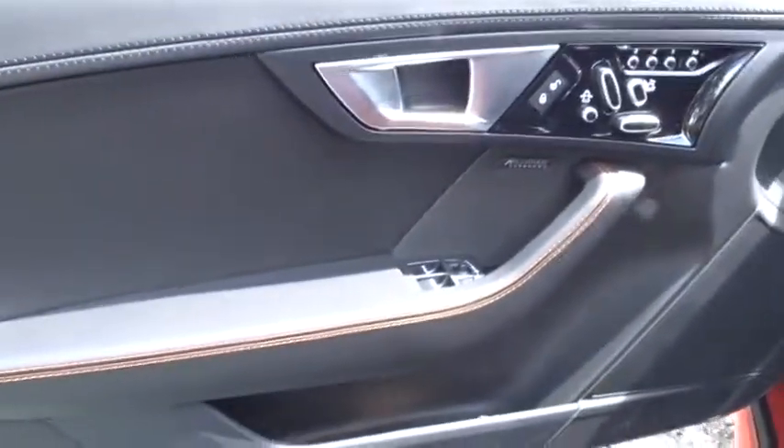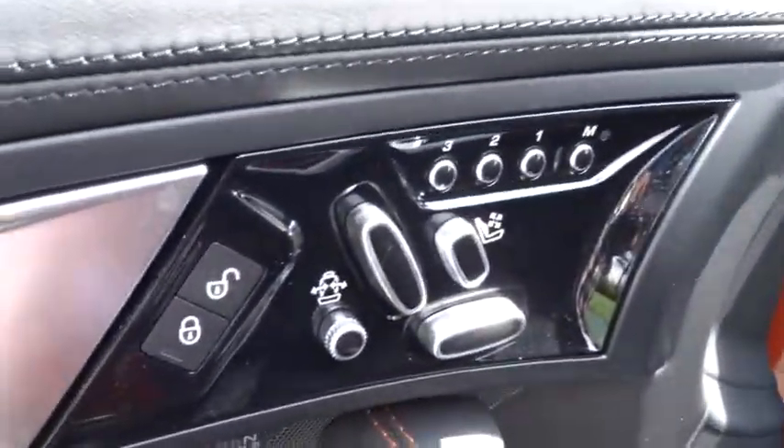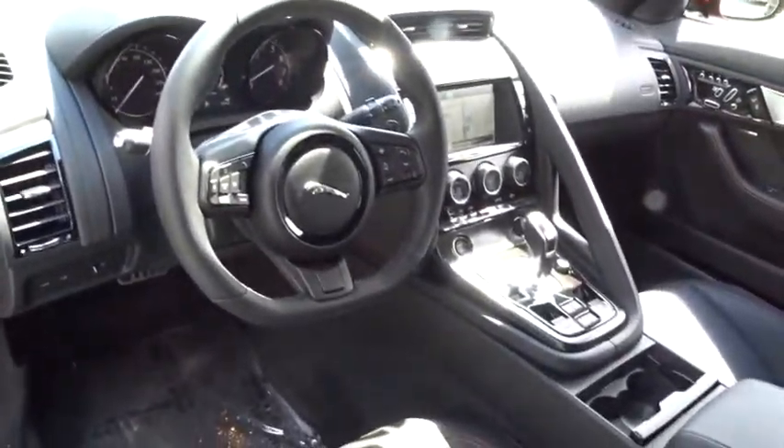Active suspension system, electronic stability control, heated steering wheel, trip computer, rear window defroster, power windows, security system, tachometer, brake assist.